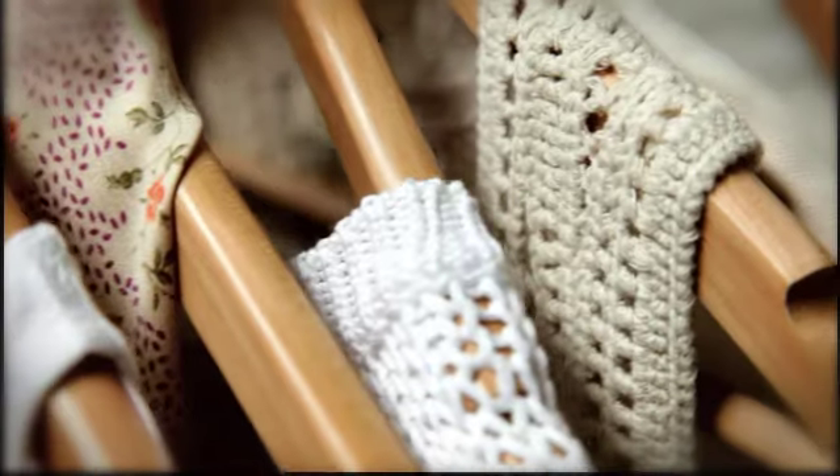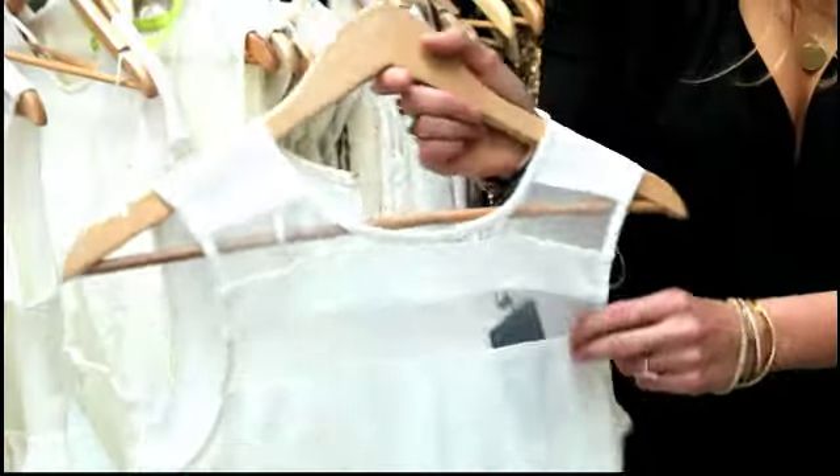Hi Whitney. Hello. We've tried loads of summer trends today — we've got the white trend, metallics, and also the sheer panels. What trends will you be working this summer?